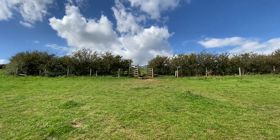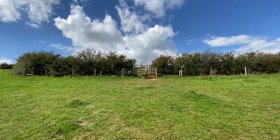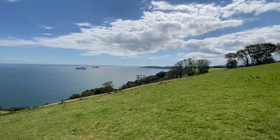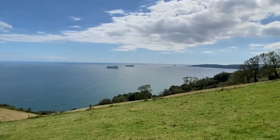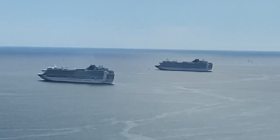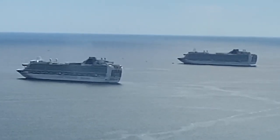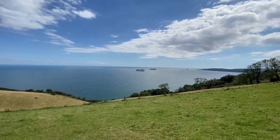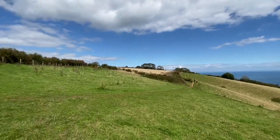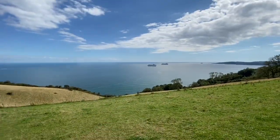We're on our way to Dawlish and driving along with these amazing views. We just saw this little car park and what a view it's got here — it's incredible. You can just see those two cruise ships there. I think they're moored and they don't seem to be moving. Huge cruise ships just there. This phone's got a good zoom on it, but the view is incredible from here.